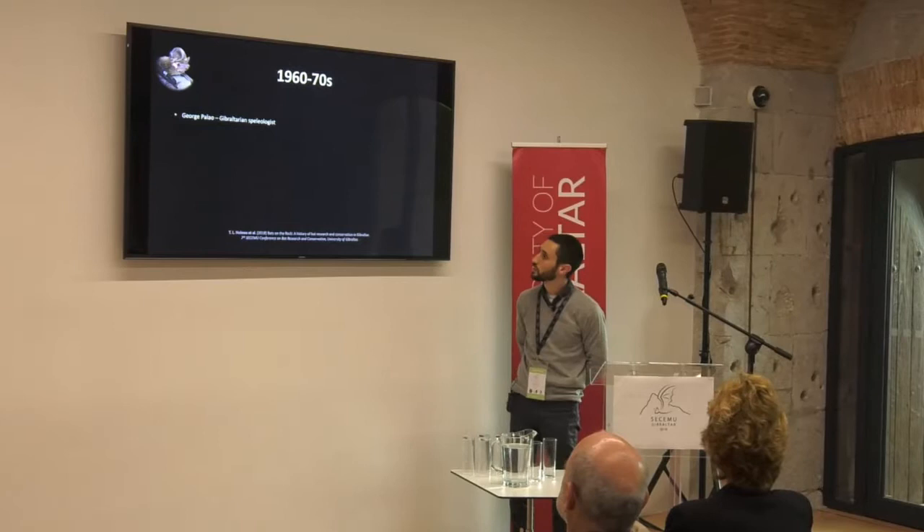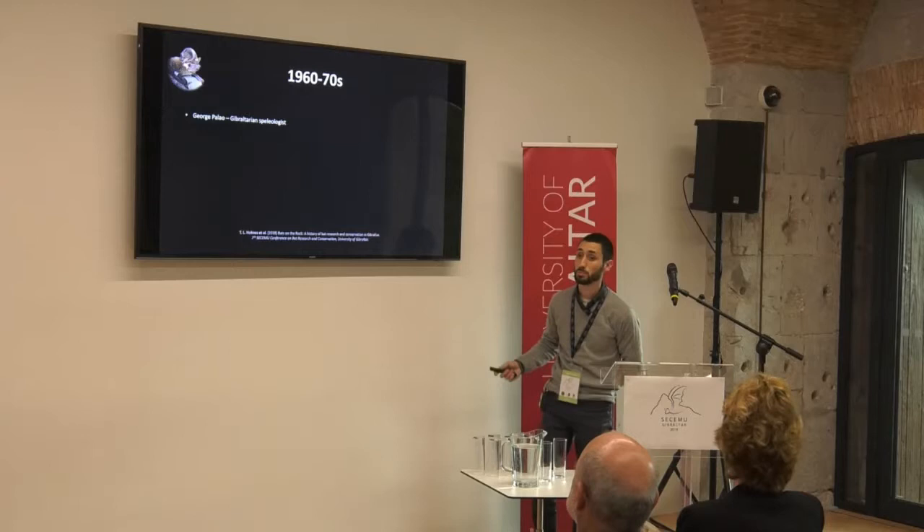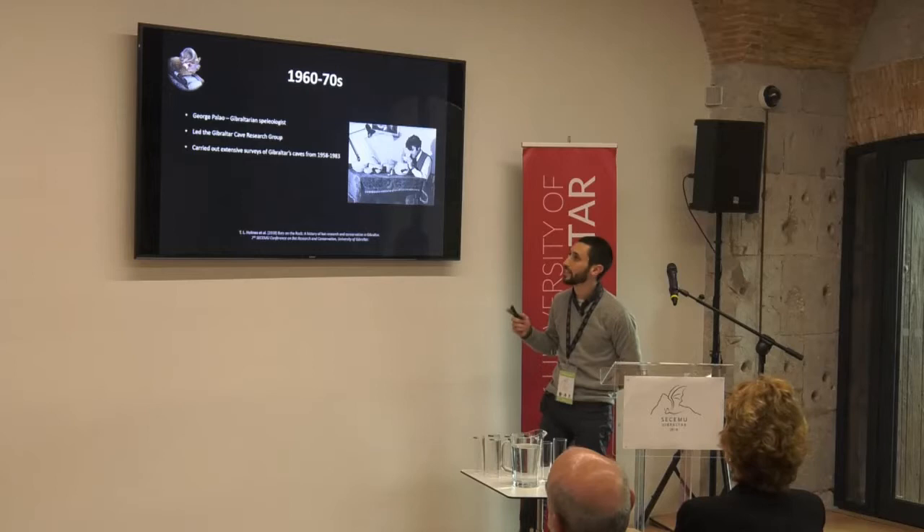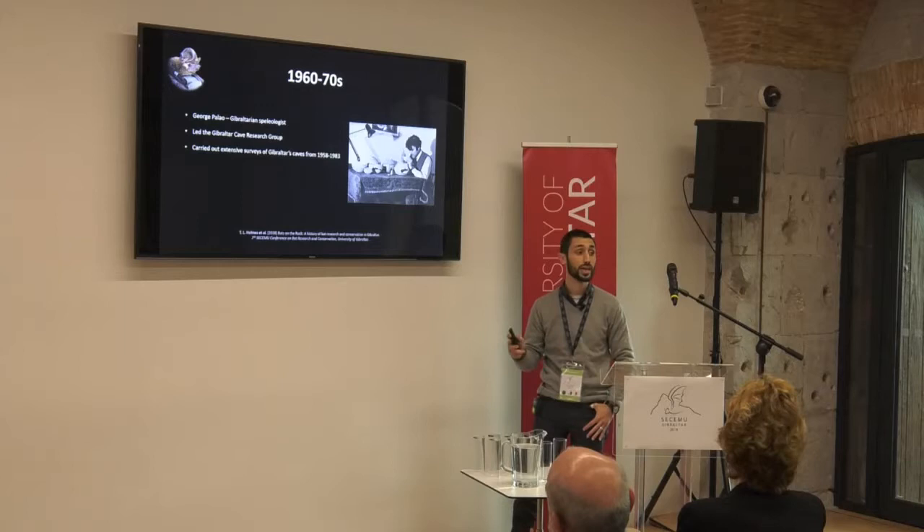I'd like to start in the 1960s and 70s with a gentleman by the name of George Balau. He was a Gibraltarian speleologist, very interested in the caves of Gibraltar. He set up the Gibraltar Cave and Research Group, which he led for a number of decades, and carried out extensive surveys of Gibraltar's caves from 1958 to 1983. Bear in mind there are over 200 caves in Gibraltar, and it's no surprise that it took him 25 years to complete all of these surveys.